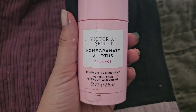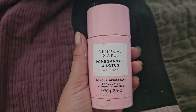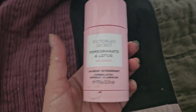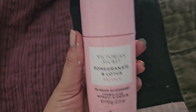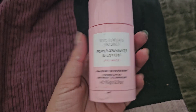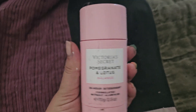I also went through a Victoria's Secret Pomegranate and Lotus deodorant. Because I'm used to using natural deodorants, and even though this is aluminum free, some deodorants give me little rashes. But the lavender one I'm using now has been fine. Initially when I first transitioned to using this, I got a little bit of irritation, but I did really like this one and it smelled nice.